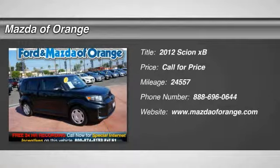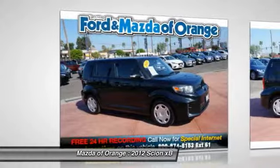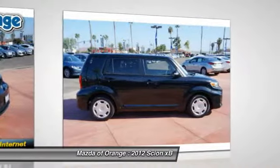New Arrival. Priced below market. This XB will sell fast. Carfax one owner — popular color combo. This XB looks great with a clean dark charcoal interior and black sand pearl exterior.